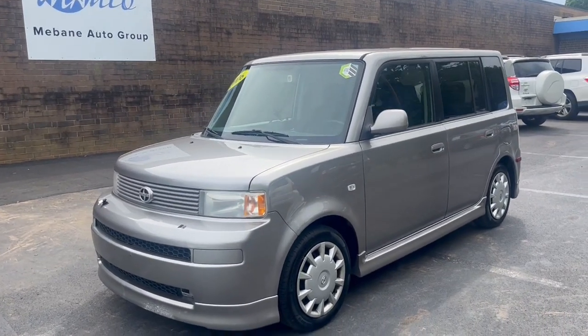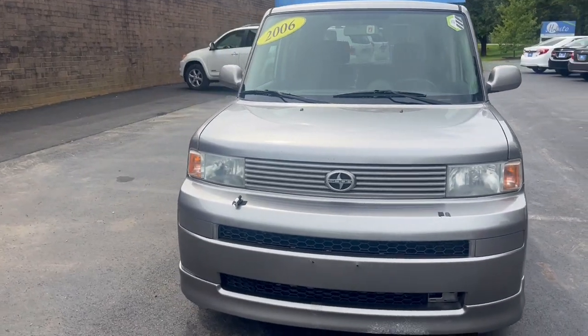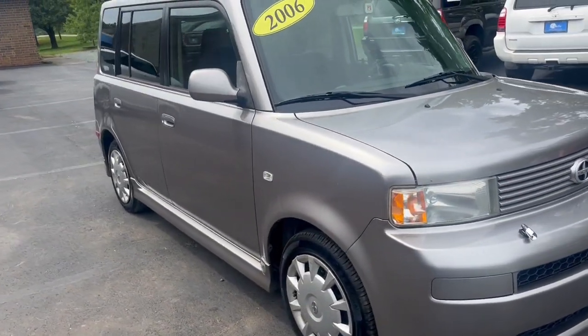Hi everyone, my name is Andrea. Welcome to Mebin Auto Group. Here we have a 2006 Scion XB.